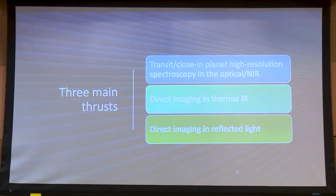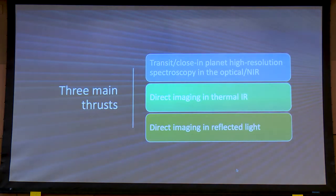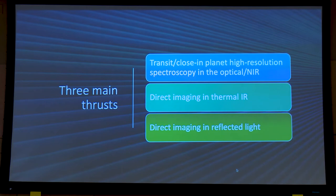And then there's direct imaging in the thermal infrared, which actually may come first with the ELT METIS instrument. And then finally direct imaging in reflected light, which I think is a long ways away.